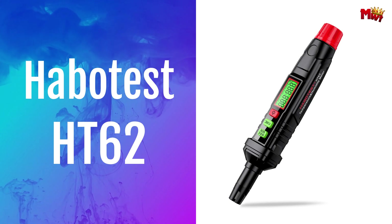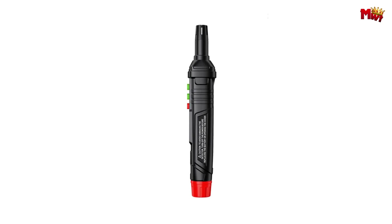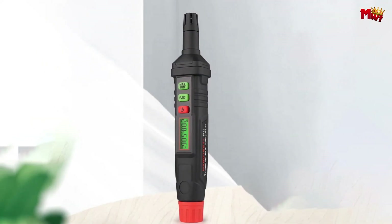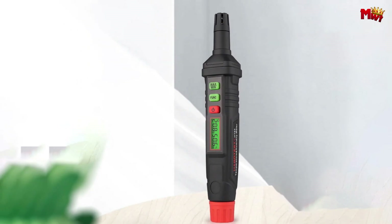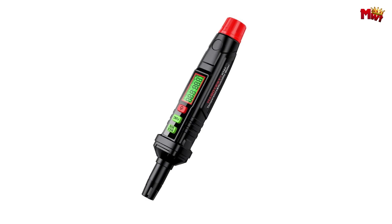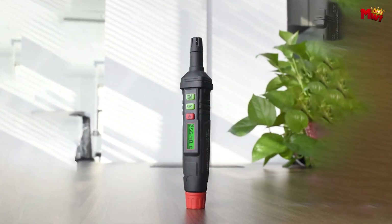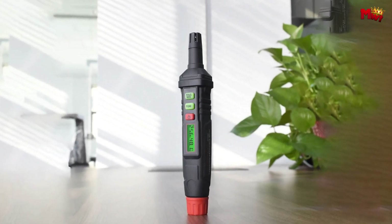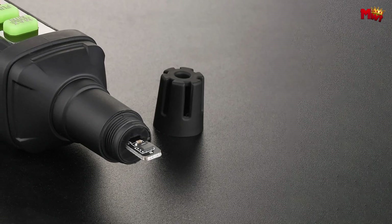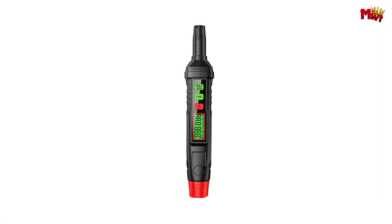Number five: the Habitest HT62 Digital Psychrometer. This tiny yet powerful device is your go-to tool for accurate temperature and humidity detection. From cool and dry to warm and wet, the HT62 gives you precise readings at a glance. Whether it's the boardroom, the break room, or your personal workspace, the Habitest ensures you're always in the know about your environment. Equipped with a high-precision sensor, this psychrometer measures wet bulb temperature, dew point temperature, and standard temperature and humidity. It's all about accuracy.